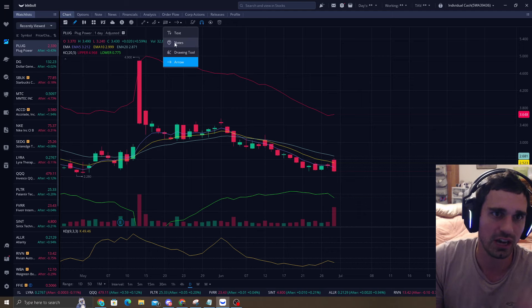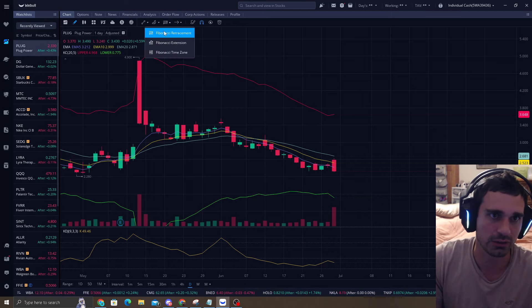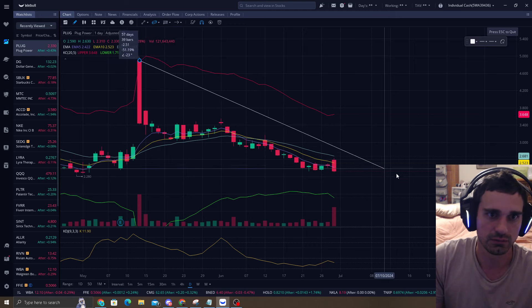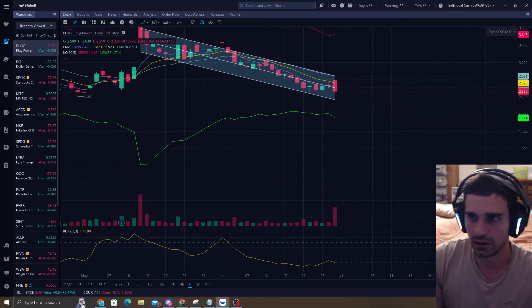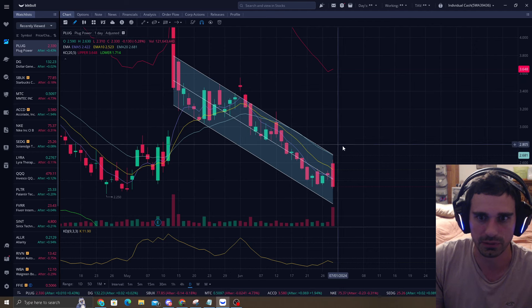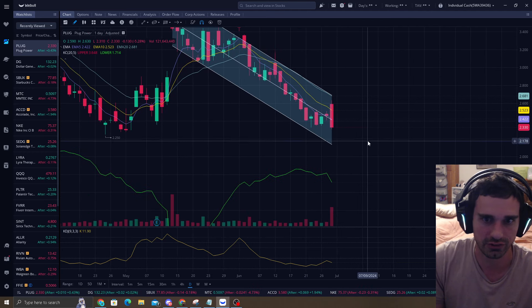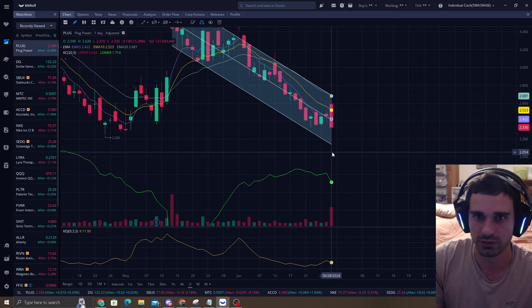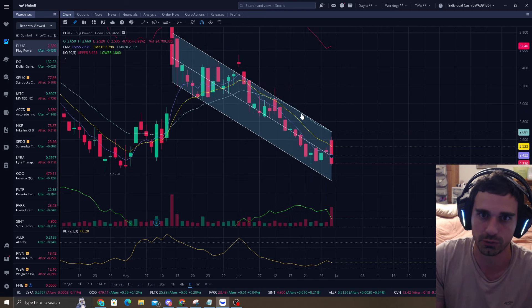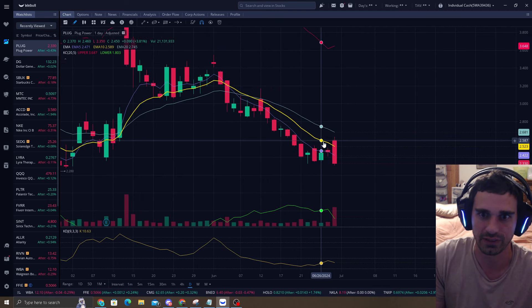I recently started seeing the trend channel tool that someone showed me — I'm going to show you guys that. Right in here, as you can see, you get a little bit above it here and there, and then it goes back to the trend channel. So if you wanted to play strictly trend channel, you'd be looking at around $2.14.